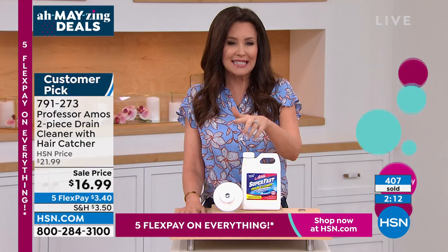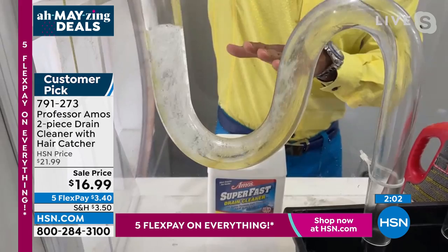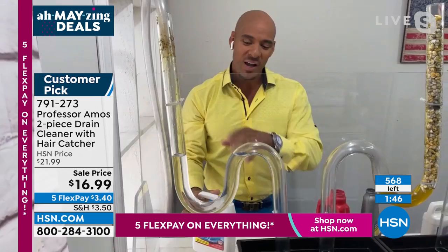We've got two minutes left. About 400 remaining — this is last call. Even if you don't have a clog, listen: get this because it's all about preventative maintenance. Don't wait for your clog at home — prevent it. You can use four to six ounces down your drain line to prevent and maintain those clogs at home. Then you just run hot water for five minutes. Your drain line will be squeaky clean.